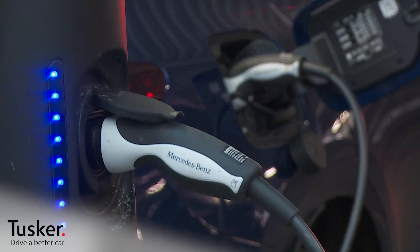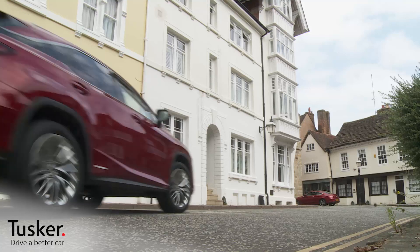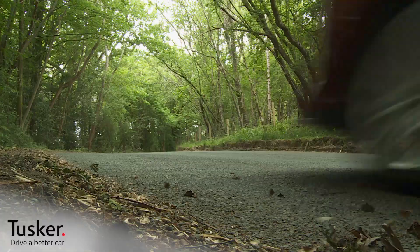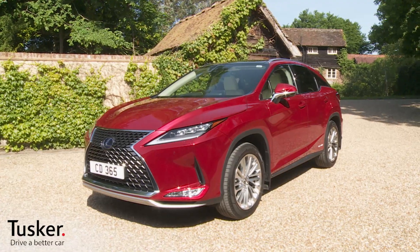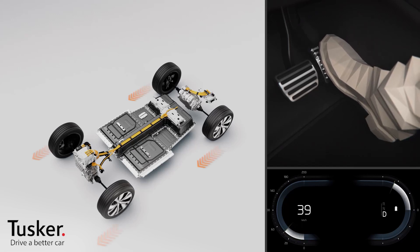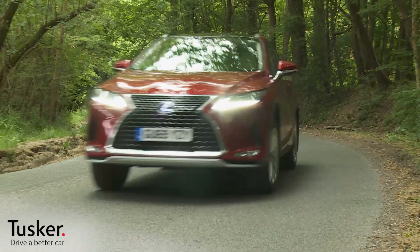So, lots of choices then. The EV route that works best for you will depend on lots of factors — to name just a few: your budget, your motoring preferences, whether you have off-street parking, the length of journeys you typically do, your environmental outlook on life, and so on. Plus, it really is an affordable option if you choose to take a car via your employer's salary sacrifice car scheme. Our business has been helping people to find the right EV since electrification in the industry first started, and we can help you make your choice — then we'll be with you every step of the way.